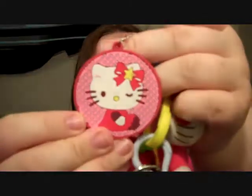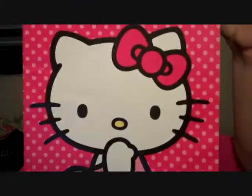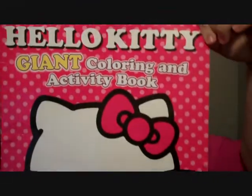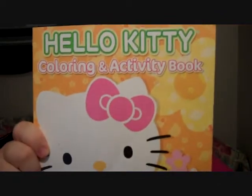I also got two Hello Kitty key chains that were in the lunch box — some of the stuff I've taken out and put in places. Then I got the giant Hello Kitty coloring and activity book, which comes in handy when you're babysitting. Plus I like to color. Then I got a normal sized one which has more coloring pages.